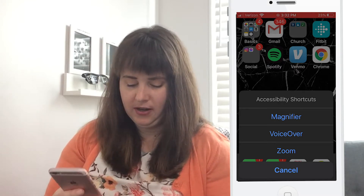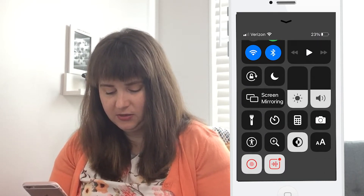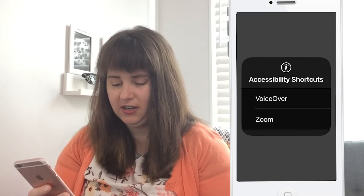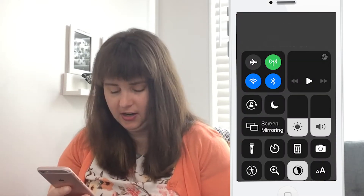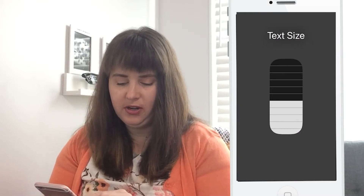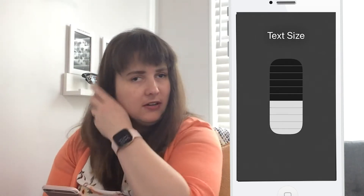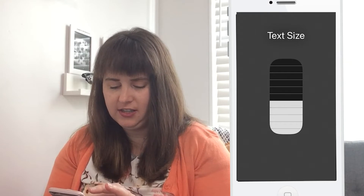You can also swipe up to your control center and customize what you see there. I have the accessibility shortcuts showing voiceover and zoom, easy access to the magnifier, and easy access to toggling dark mode on and off and changing the text size of my screen. This is super helpful — if I'm on a document or website with particularly small text, I can go in and change the text size and customize it to whatever I'm looking at.